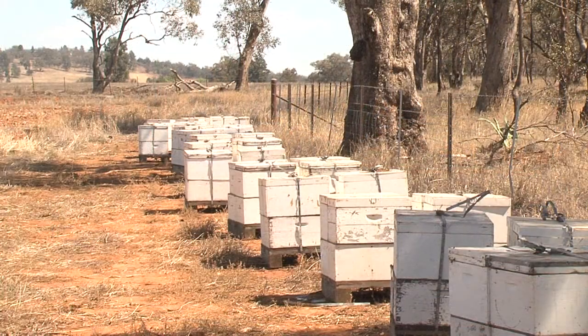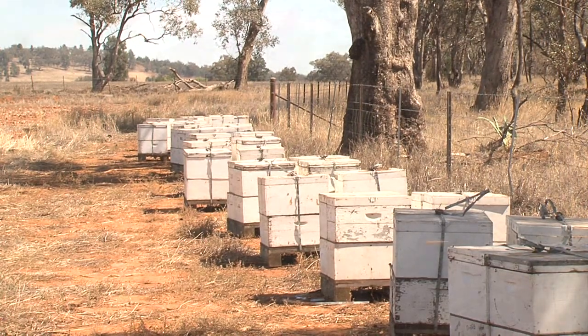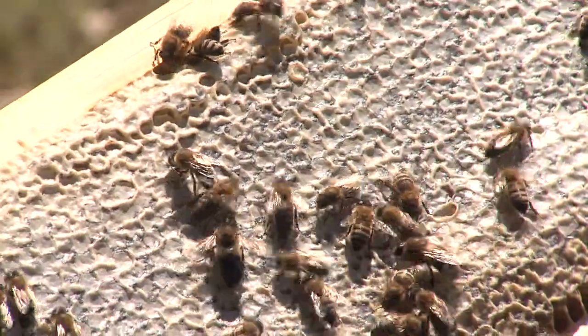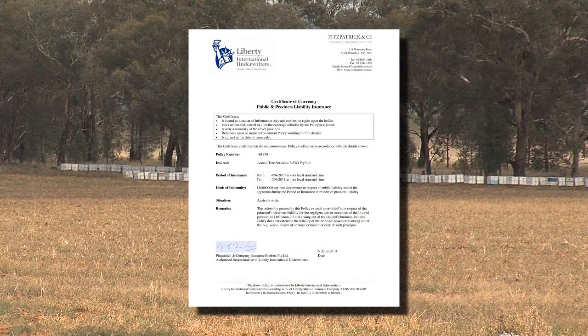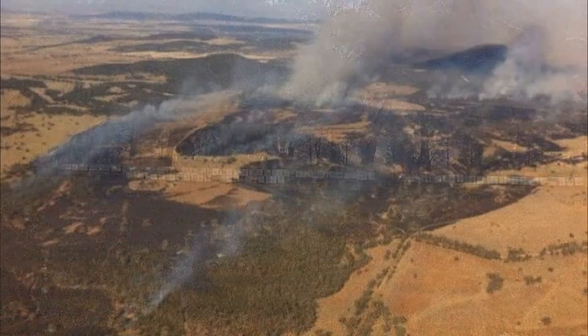Sites can be obtained on private property readily by seeking permission from the landowner. It's quite usual to reward the landowner with honey produced from the area. It's good business practice for the beekeeper to take out public liability insurance and fire insurance when colonies are located on both private lands and government owned lands.